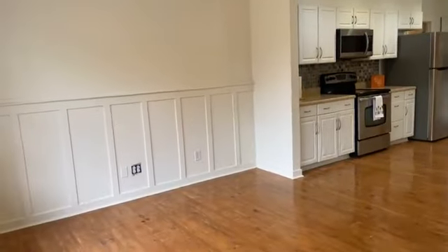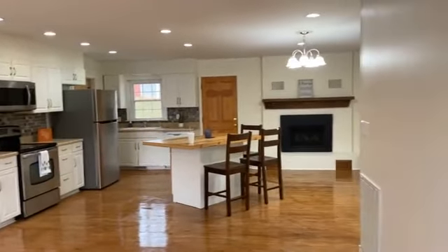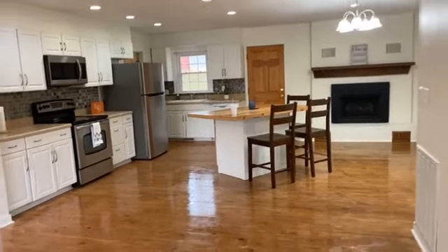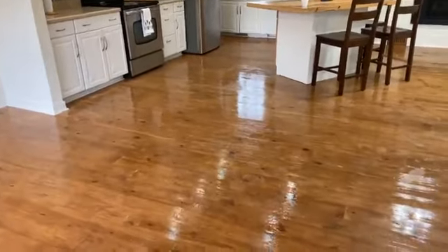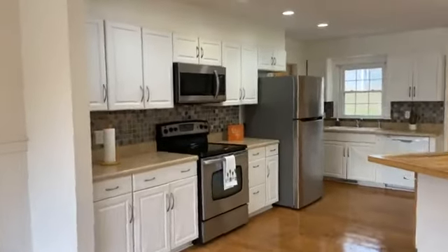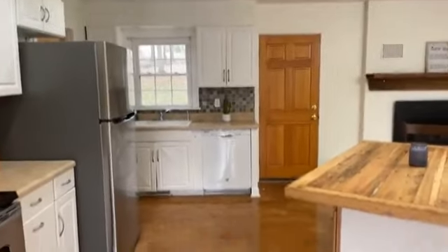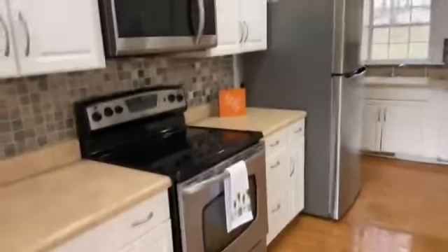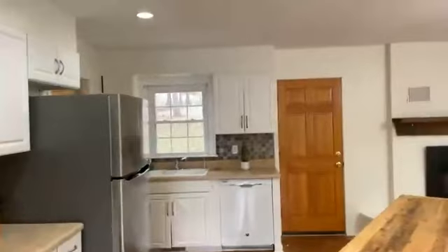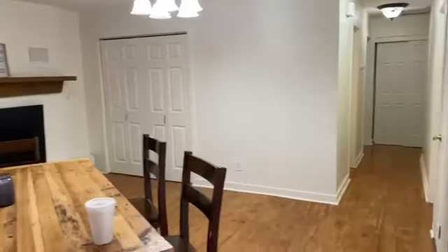The front door opens to a nice open living room and kitchen area. Hardwood floors throughout — they're not that shiny, they're just wet because I just mopped. It's got stainless appliances and a white dishwasher. Lots of cabinet space and a pantry over there by the gas logs.